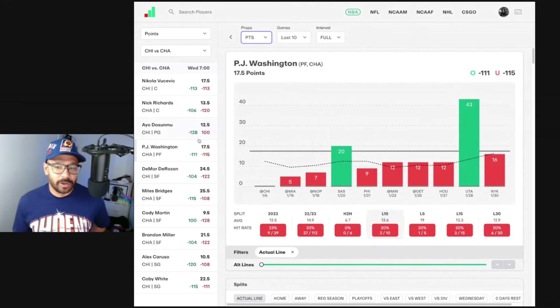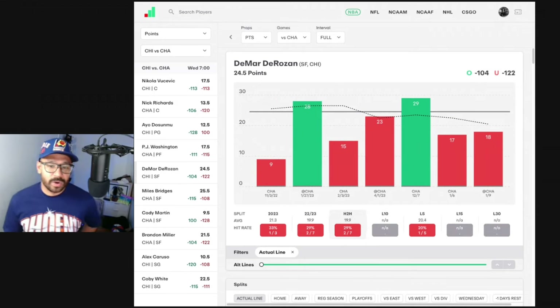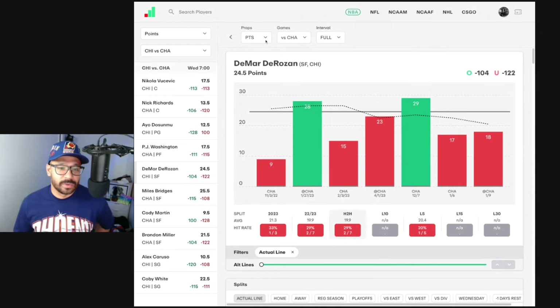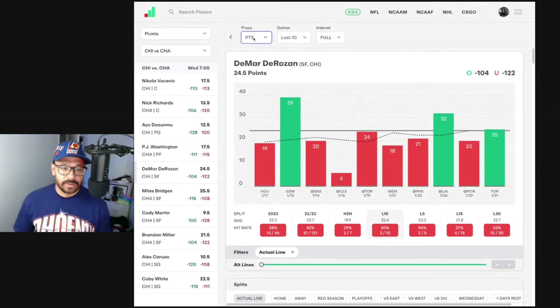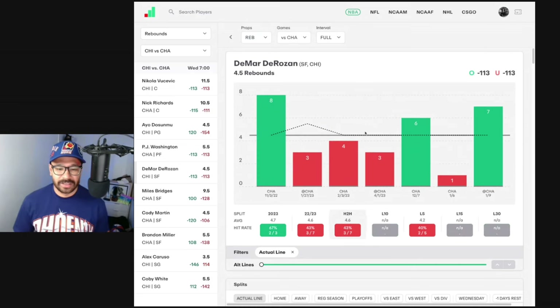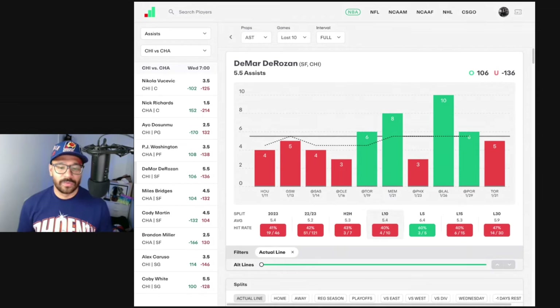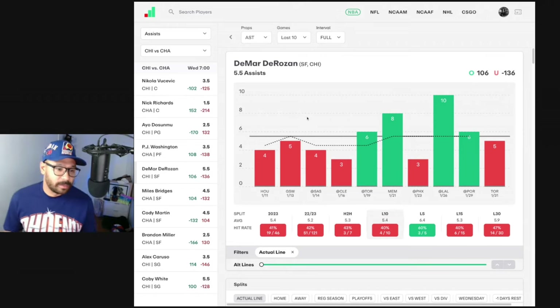But if LaMelo Ball and Bridges are both out, Washington's going to put up some shots. Looking at DeMar DeRozan — points-wise his line's at 24.5 and he's only covered in three of his last 10, averaging 22. In head-to-head matchups he's only covered twice, averaging 19.9 against the Hornets. Rebound-wise, covered in five of his last 10 averaging 4.7, and only three of his last seven in head-to-heads. Nothing about DeMar is getting me aroused. Assist-wise, three of his last seven against the Hornets and four of his last 10 covered, with lows of three and highs of 10 — difficult to predict.